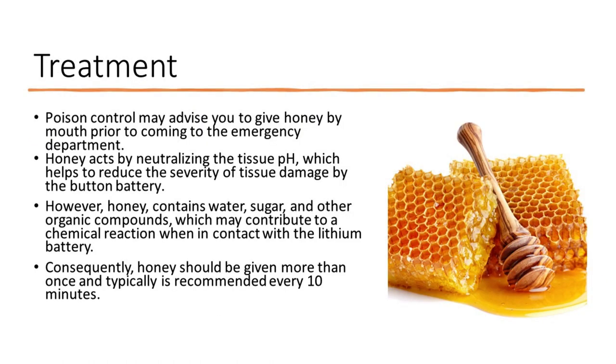Poison control may advise you to give honey by mouth prior to coming to the emergency department. Honey acts by neutralizing the tissue pH, which helps to reduce the severity of tissue damage caused by the button battery.